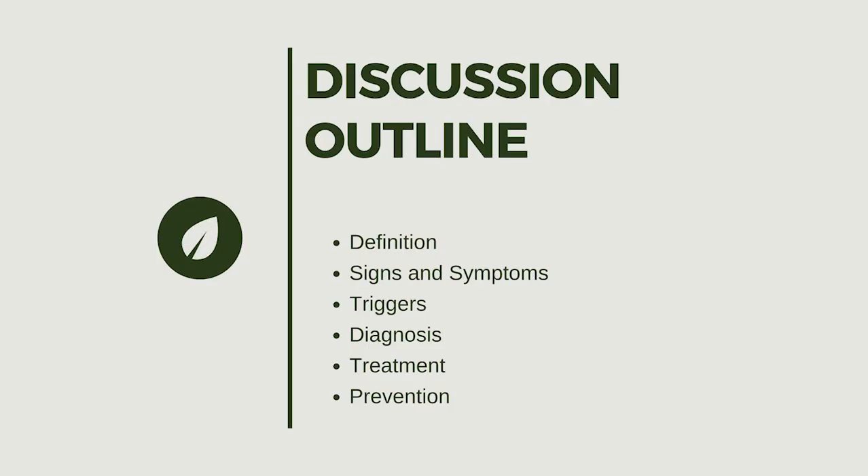The discussion outline covers: the definition, signs and symptoms, triggers, diagnosis, treatment, and prevention.